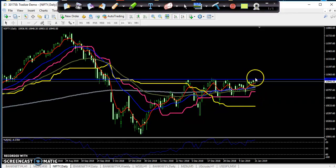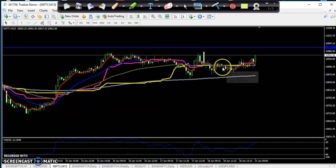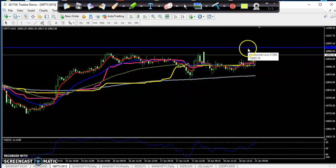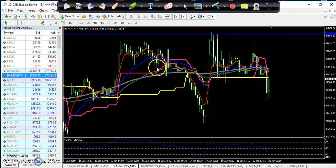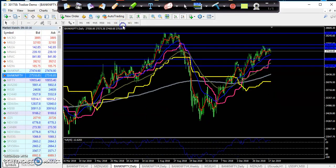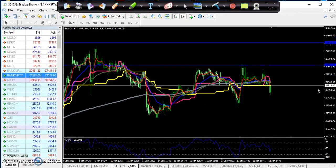If they break this level, you start buying from this area. On the 15-minute chart, you can see they are still running in an uptrend and trying to break this one. If they break this line at 10,980 or 10,990, you start buying from this area. In Bank Nifty on the daily chart, they are still running in an uptrend.